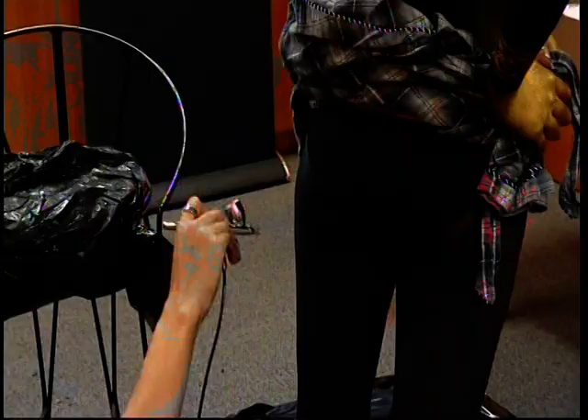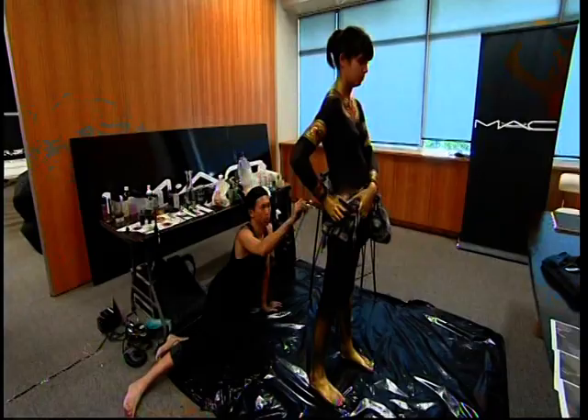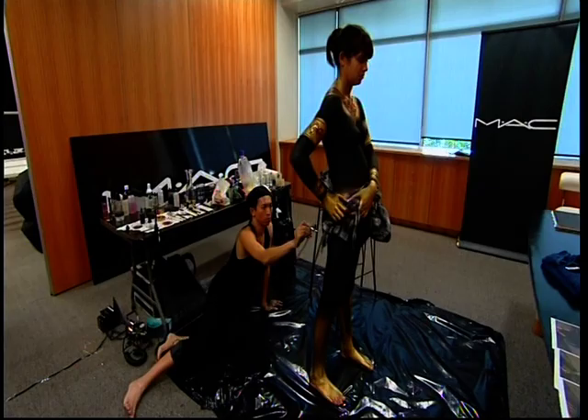But with the body, you just have to make sure that you get the colour right, because the colour can change a little bit once it's on the body.